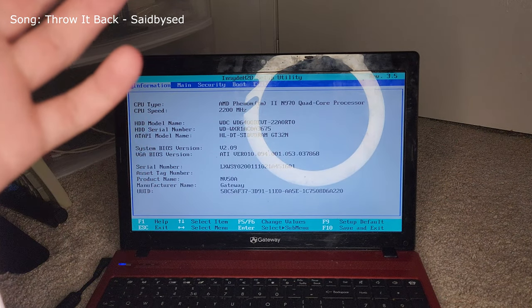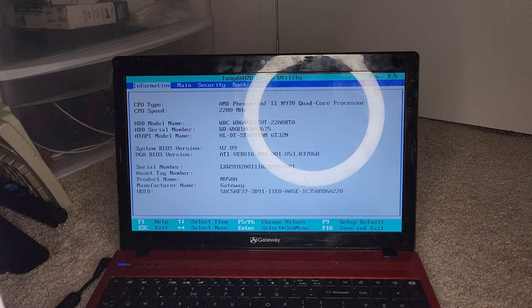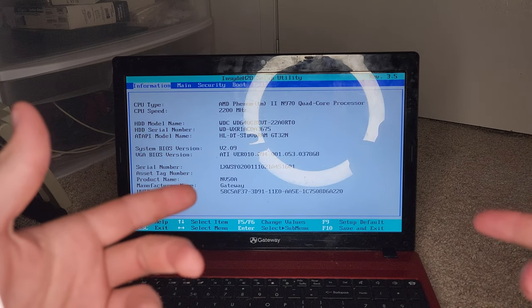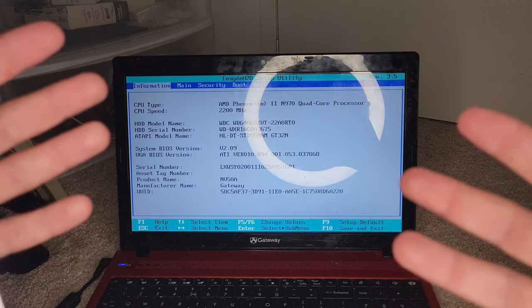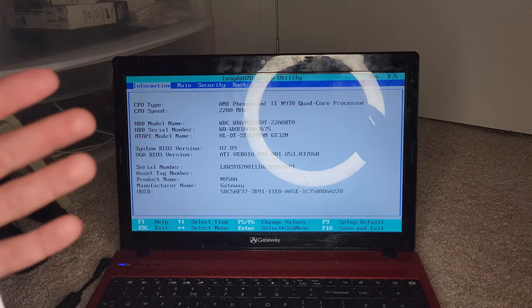Hey guys, OliverWindows here, and today I am back with another video. I'm going to be doing a tribute to Windows 8.1 — it's going out of support January 10th, 2022. This was the most voted option on my poll, so I'm going to be installing Windows 8.1 on this laptop, looking through the OS, and then doing some customization that people loved doing when they had Windows 8.